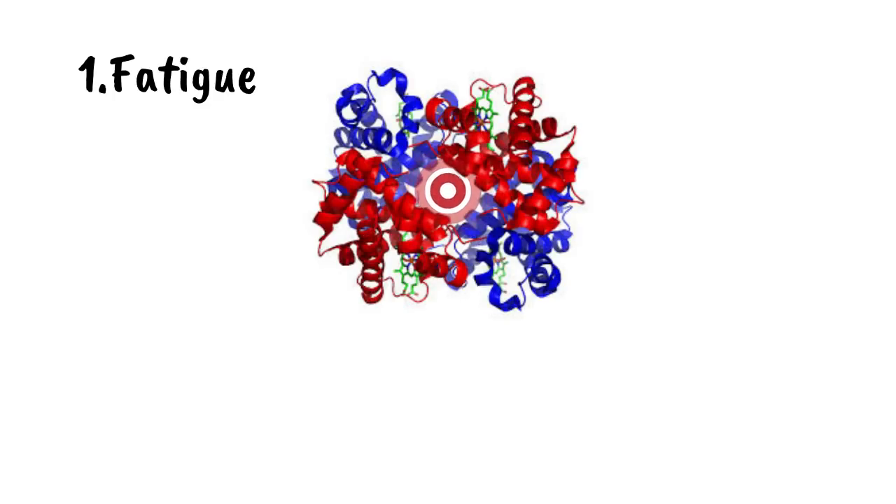1. Fatigue. Iron is used to make hemoglobin, the material in red blood cells that carries oxygen to the entire body. When you're iron deficient, your blood cells take a hit. This can make you feel exhausted.